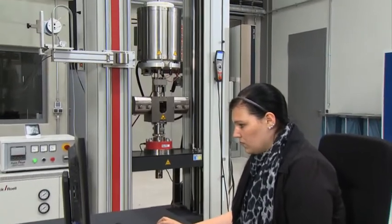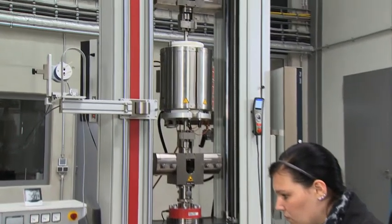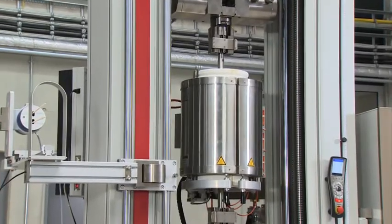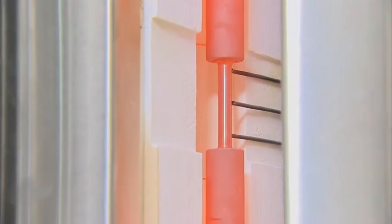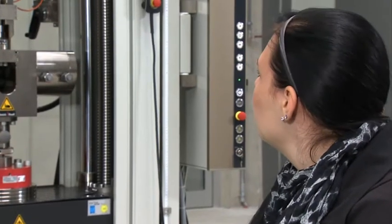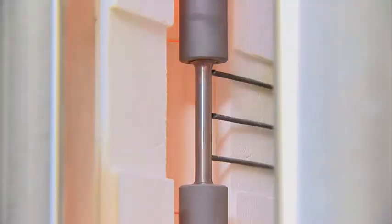Tensile tests were also carried out at the expected service temperature of 620 degrees Celsius. To develop VM-12 SHC, more than 150 notched bar impact bending tests and dozens of standard and hot tensile tests had to be performed.